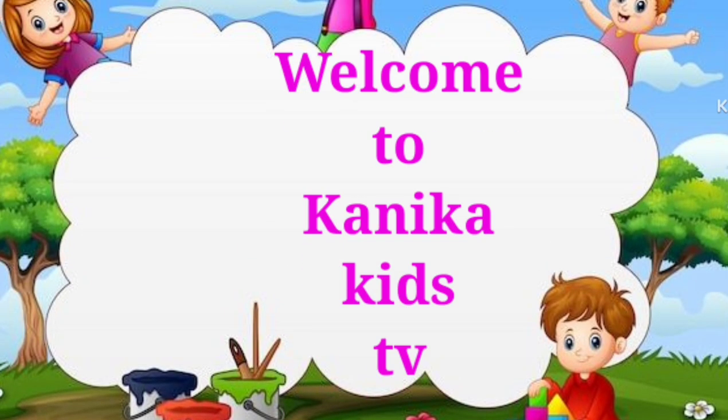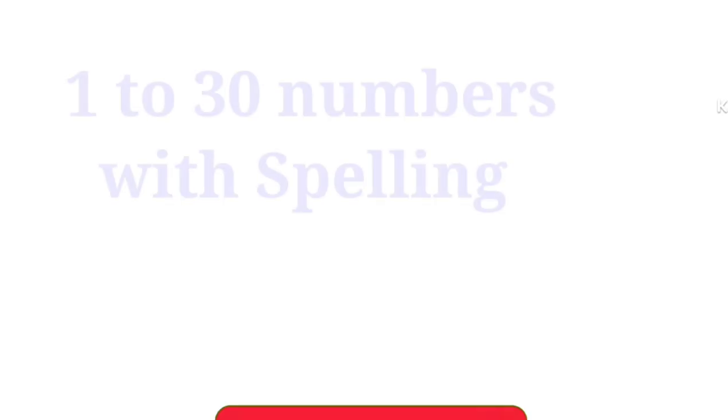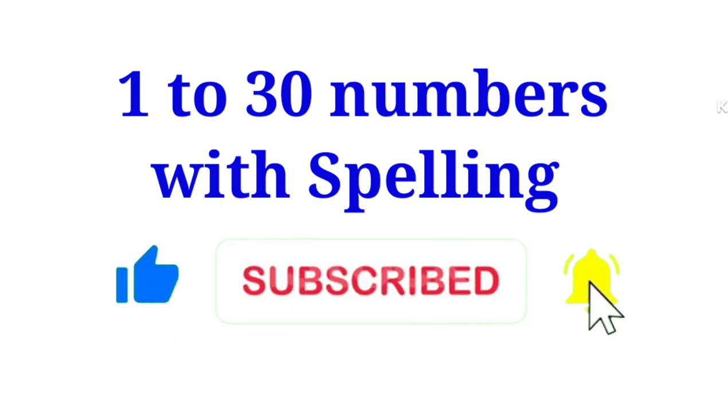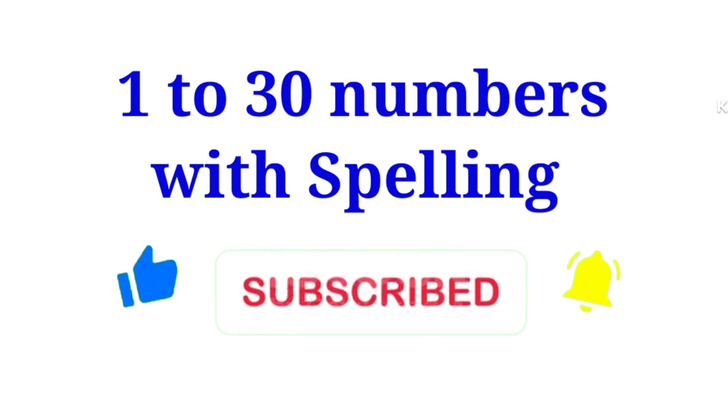Welcome to Kanika Kids TV. Today we are learning 1 to 30 numbers with spelling. Like the video and subscribe to our channel. Let's start.